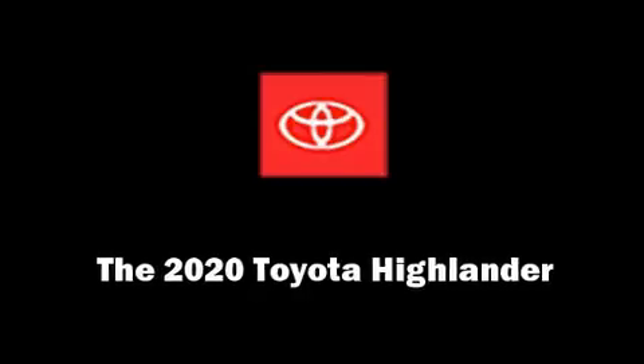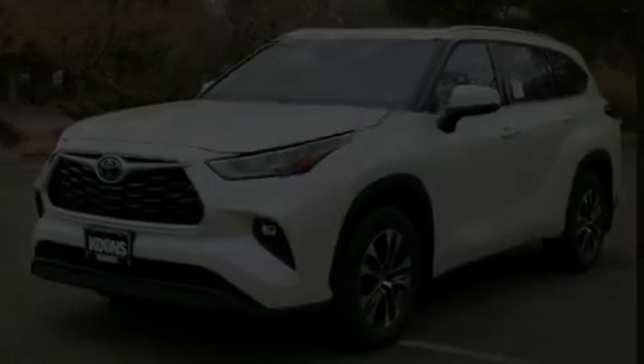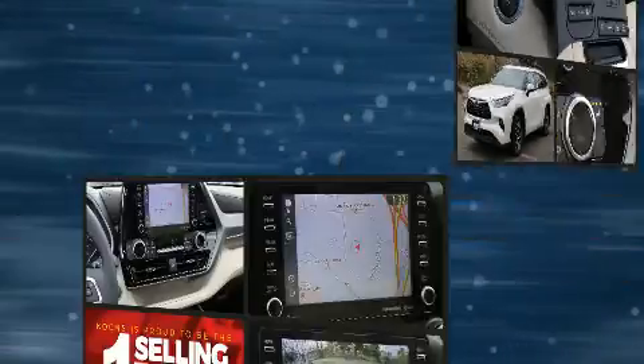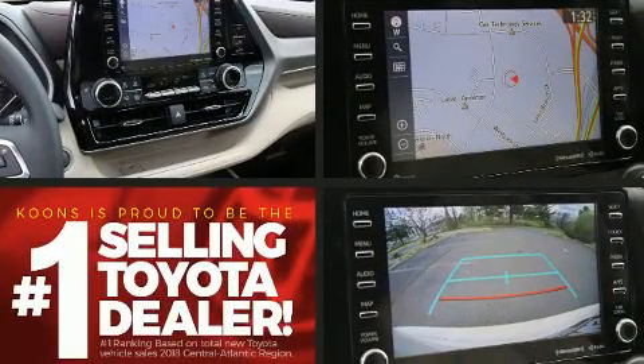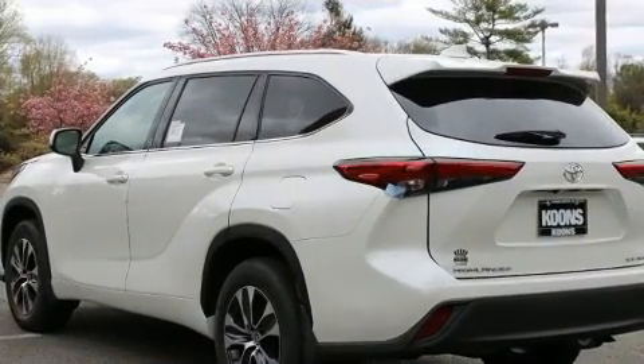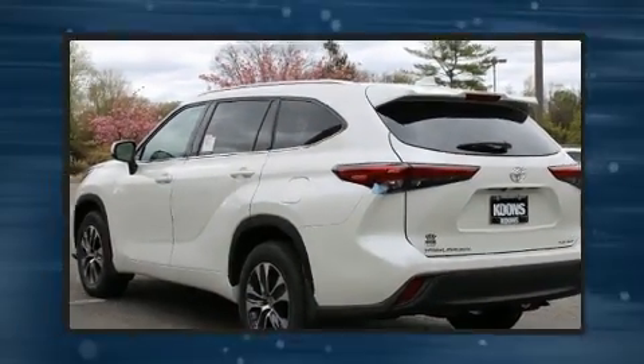You can expect a lot from the 2020 Toyota Highlander. Under the hood you'll find a six-cylinder engine with more than 270 horsepower, providing a smooth and predictable driving experience.